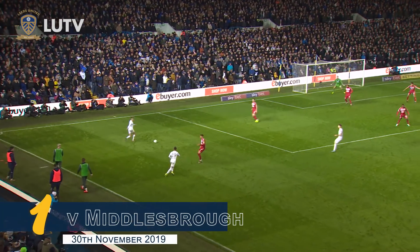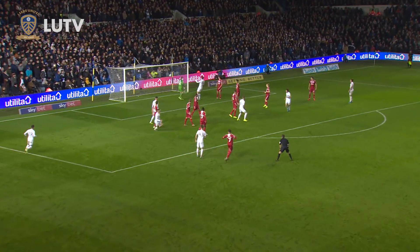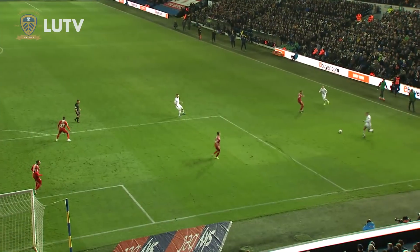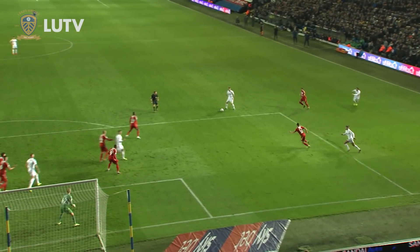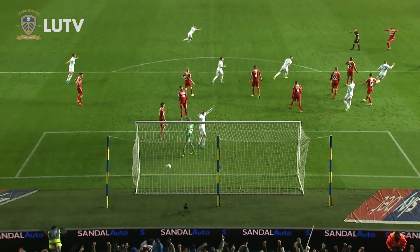Calvin Phillips plays it short to Hernandez, back to Phillips, now Klick — look at the space on the edge of the area. He curls it! What a goal from Matthias Klick! Absolute top quality! Leeds have hit four! What a day this is turning into! That's the pick of the bunch. Leeds United four, Middlesbrough nil.